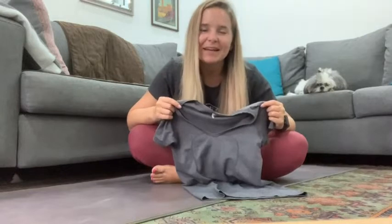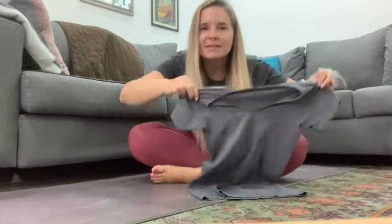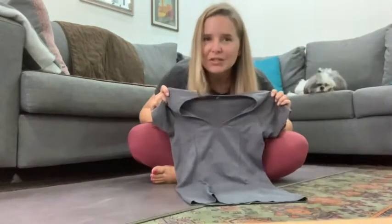Hi, it's Kirsten from WTI. I'm about to do a Pilates workout here in my living room and I realized I'm not wearing my new favorite workout top. It's the Lululemon Swiftly Tech crew neck. Let me quickly change into it and show you why I love it.